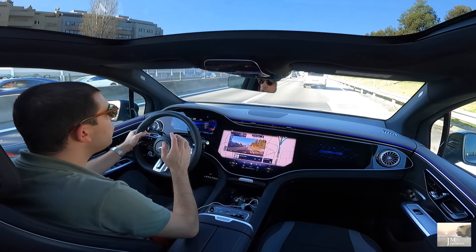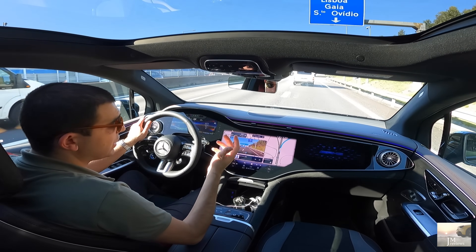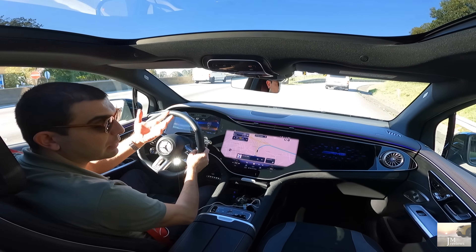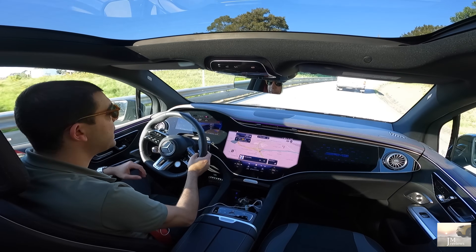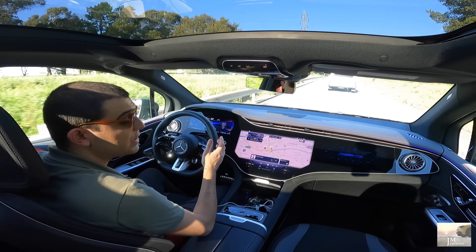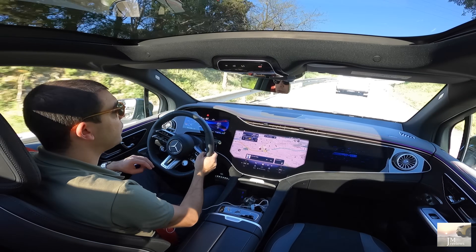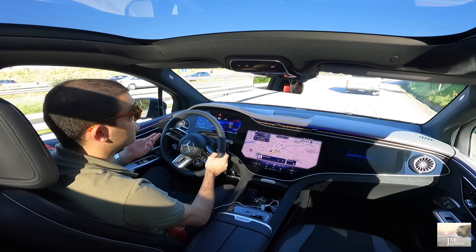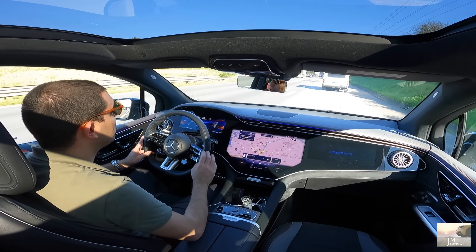Eu queria muito fazer um draggy com isto — adorava. O indicado pelo fabricante são 4.3 segundos. É fantástico, considerando o tipo de carro e o peso. Queria muito testar os 400 metros. Ainda não consegui meter nenhum AMG elétrico na nossa tabela de draggy. Aqui não estou no meu território — não conheço exatamente tudo, isto é cheio de trânsito por todo lado.